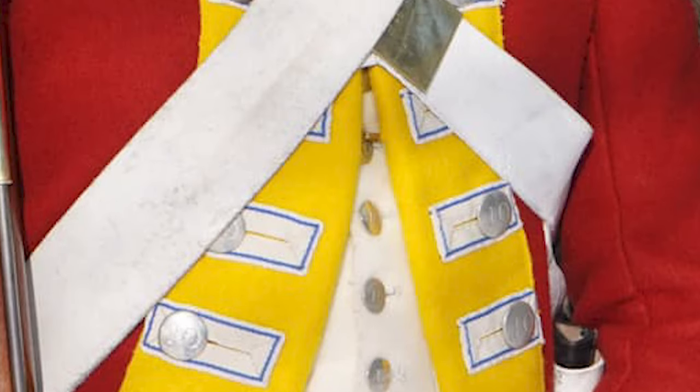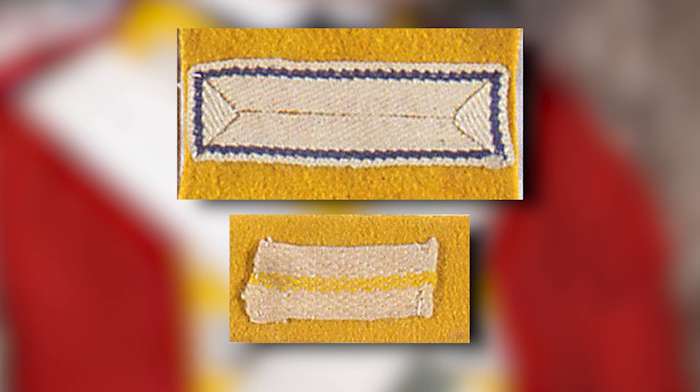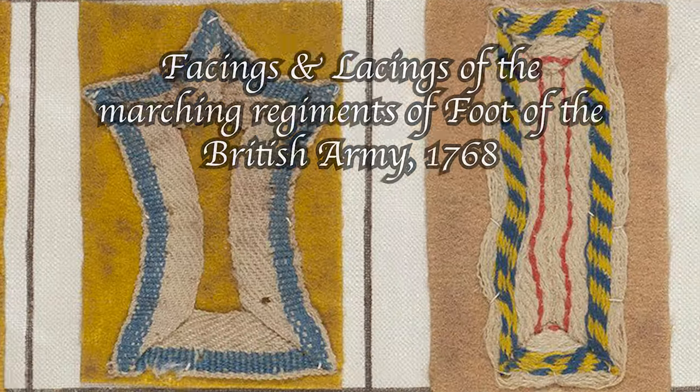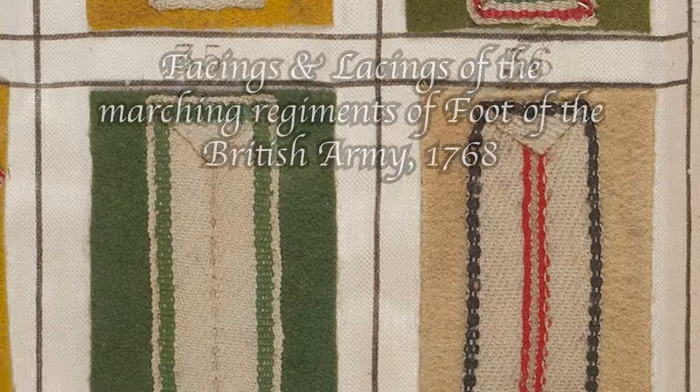These patterns ranged from relatively simple to incredibly complex. Regiments like the 10th used a narrow stripe of blue thread along the outer edge; the 13th used a wide yellow stripe through the center of the lace. Other regiments used very complex patterns, such as the 15th, whose lace features a red stripe along the inner edge and a yellow stripe along the outer edge intersected diagonally with black thread — this diagonal pattern is called a worm. We know what many of these lace patterns looked like because they were cataloged in a book titled Facings and Lacings of the Marching Regiments of Foot of the British Army, 1768, now in the Royal Collection Trust.